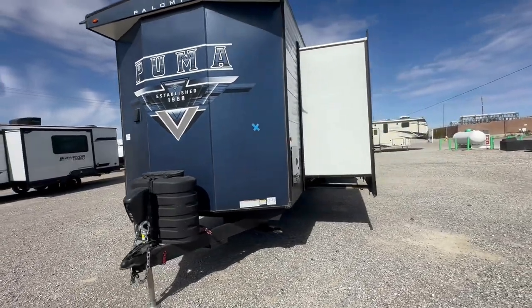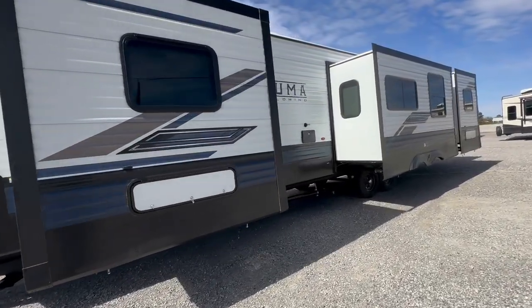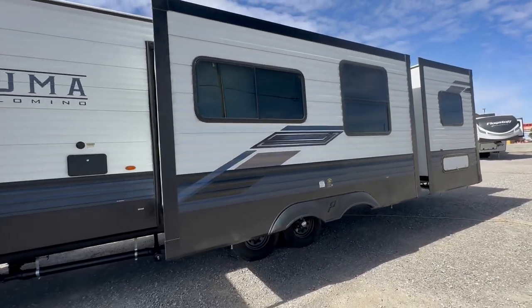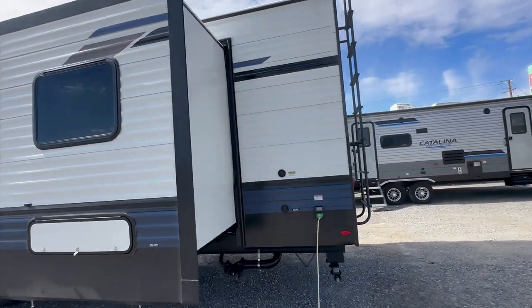Welcome to HB RV Lifestyle Shorts. I'm the Honey Badger and that is the 2024 Puma 39 DBT Destination Trailer. It has two full bedrooms and two full bathrooms — it is practically an apartment on wheels.